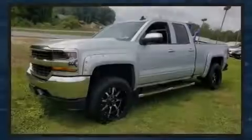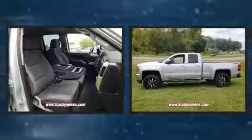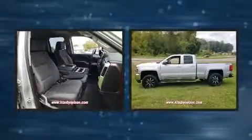Outstanding design defines the 2019 Chevrolet Silverado 1500. This four-door, six-passenger truck still has fewer than 30,000 miles.